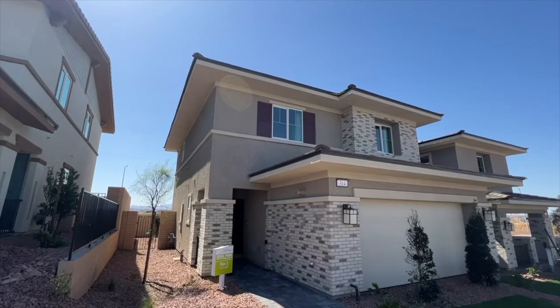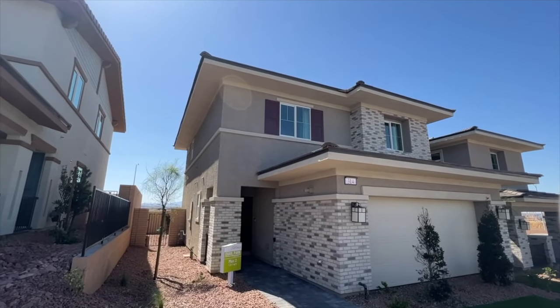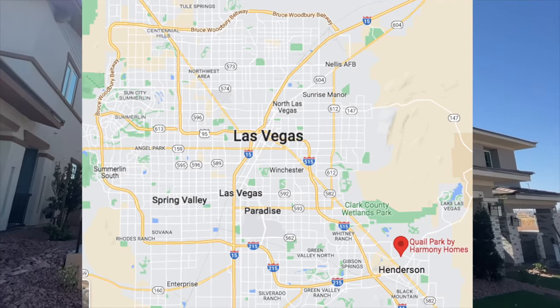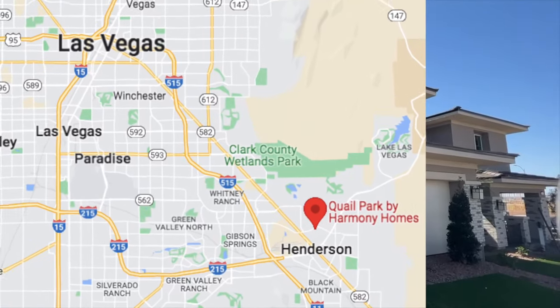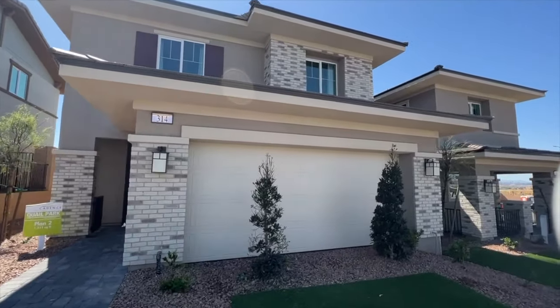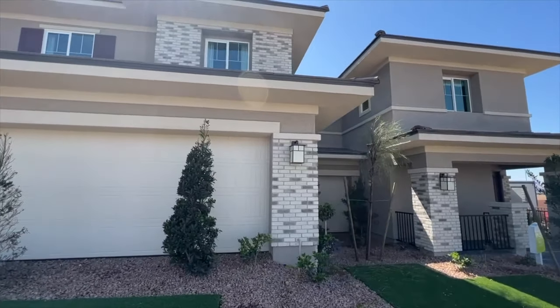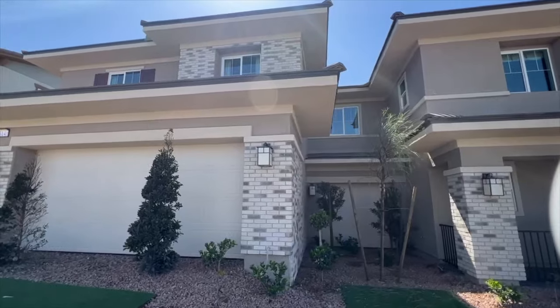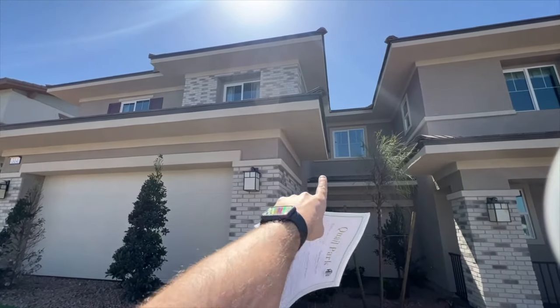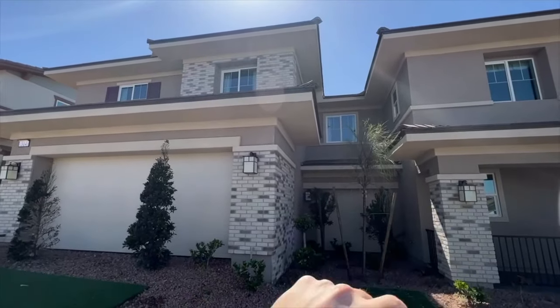We are looking at three bedrooms, two and a half bathrooms, great room, pantry, upstairs laundry, and a two-car garage, which is what you see right here. Nice stacked bricks right here in the front of the house, which looks beautiful. That is one of the elevations they have available, and this one is connected on one side because these are duplexes, connected with the other floor plan next door.